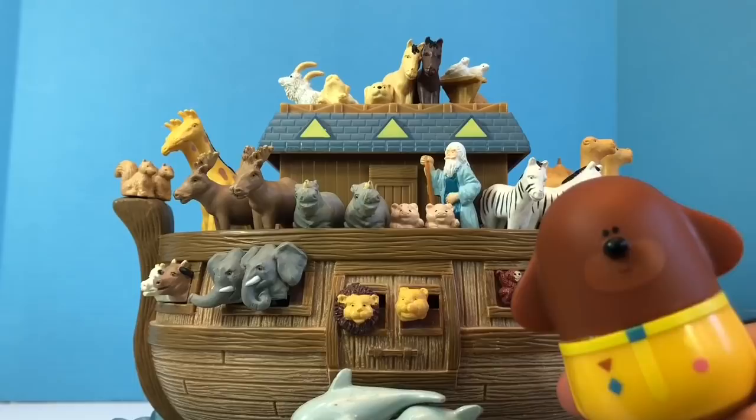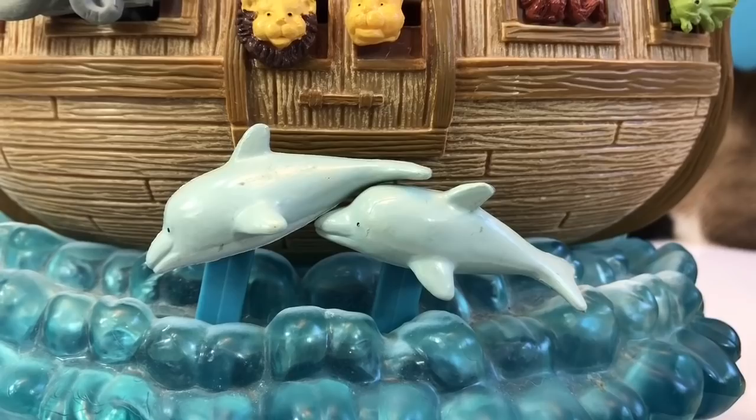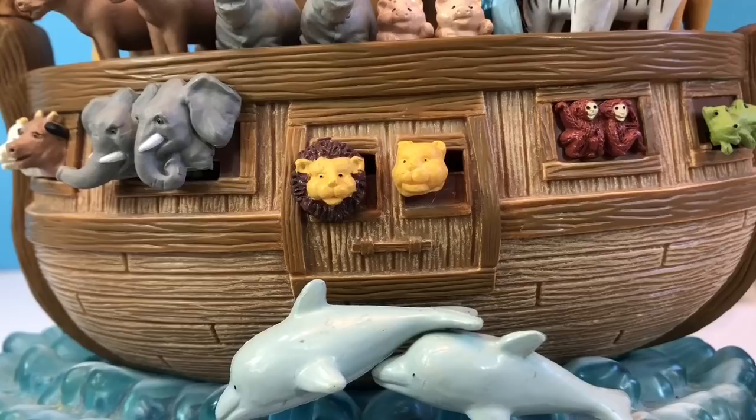Noah built this huge three-story boat. Noah had to save the animals from a huge flood. He put one male animal and one female animal of each species on his huge boat. You tell me which animals you see, and then at the end of the video we'll play the music as the boat moves around the waves.